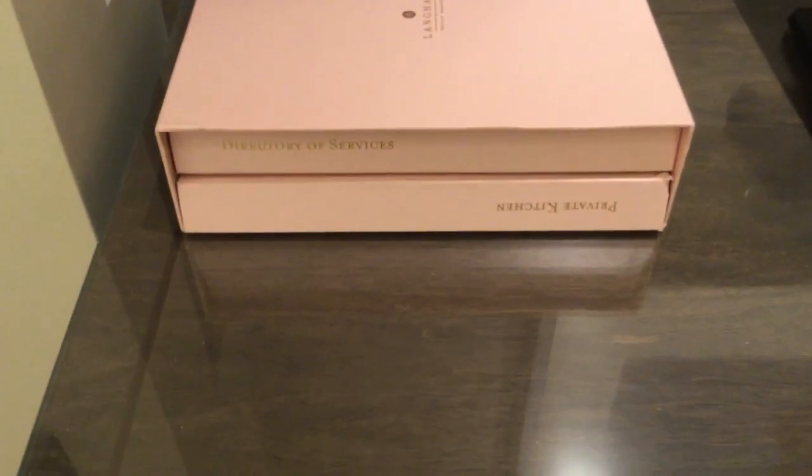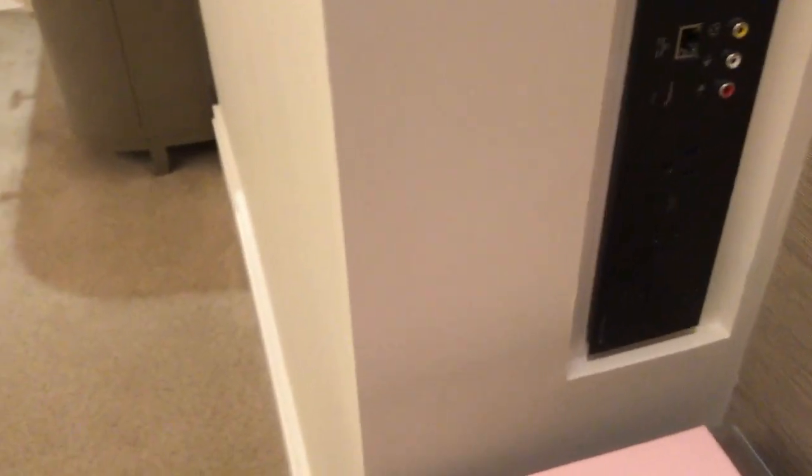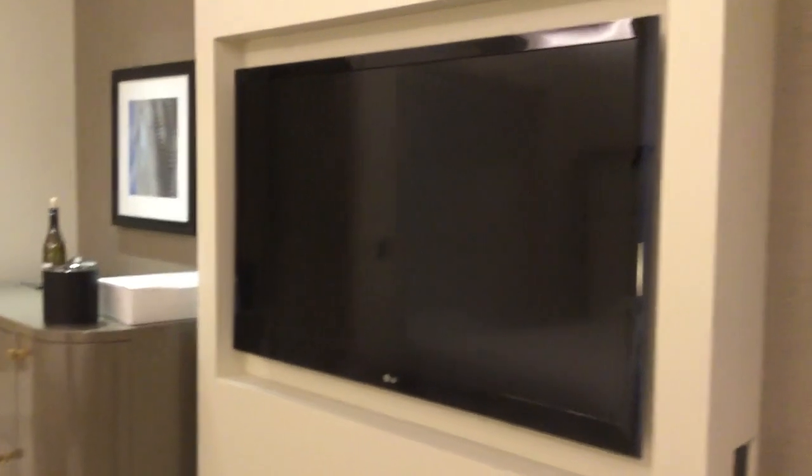They have the menu where you can order food. The television has a bunch of plug-in areas for the TV, and it's a nice sized TV — it's nice that it's kind of set into the wall.